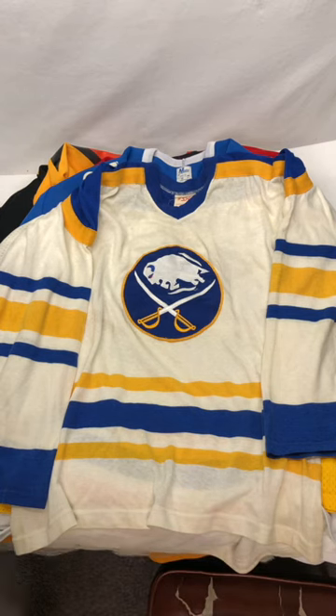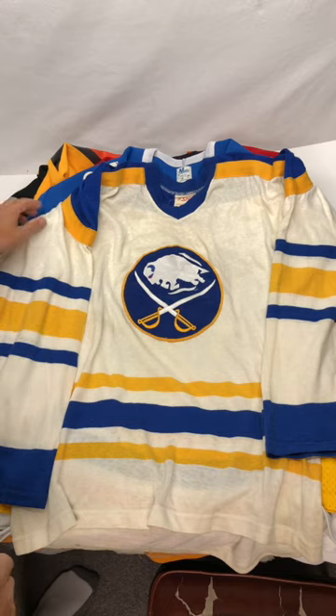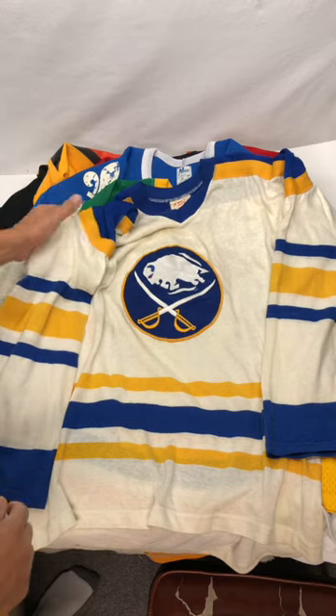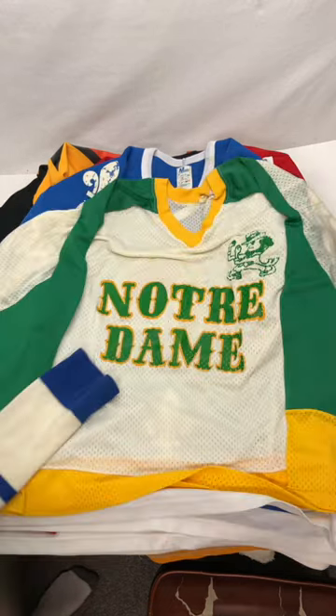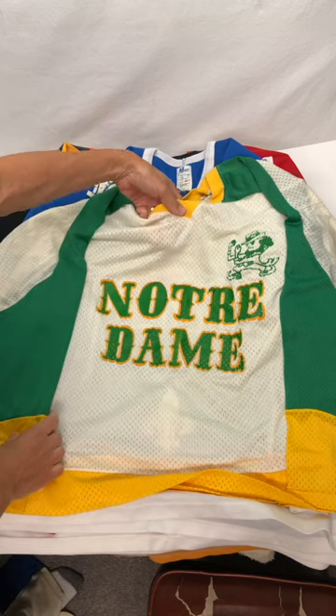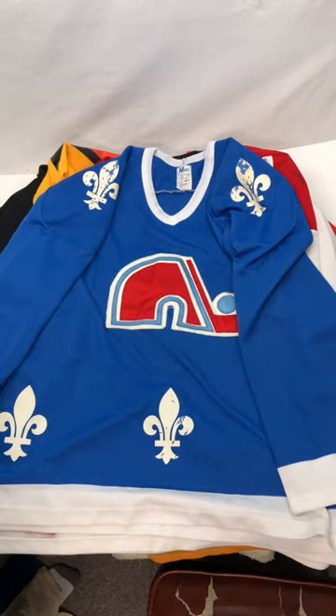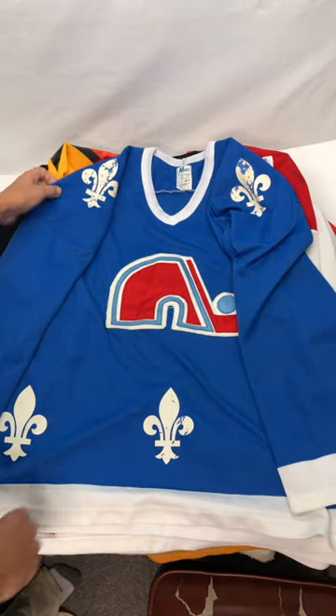I don't usually buy clothes at garage sales, but when I saw this Buffalo Sabres jersey sitting on a table, I picked it up and started to go through it and saw that I had hit some kind of secret stash of mostly hockey jerseys. There's this one old-fashioned meshed one from Notre Dame, but the rest are all hockey. I thought these were fantastic old vintage jerseys.